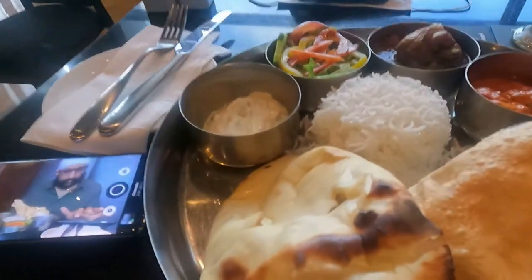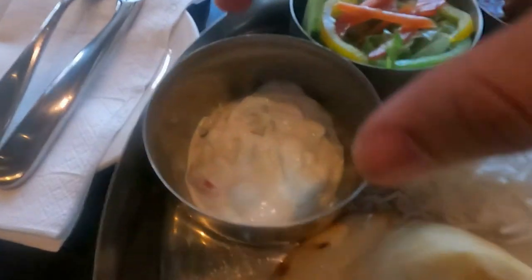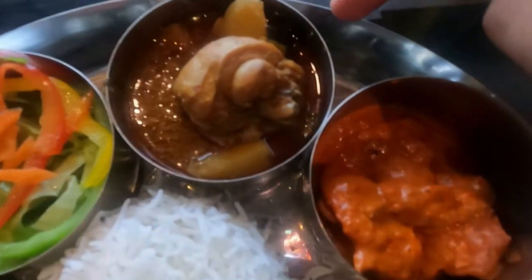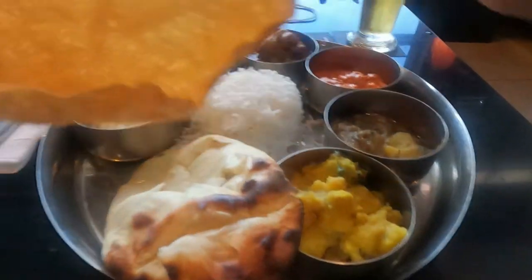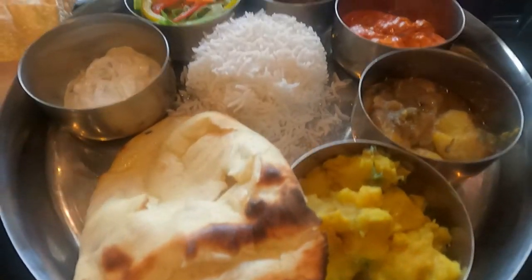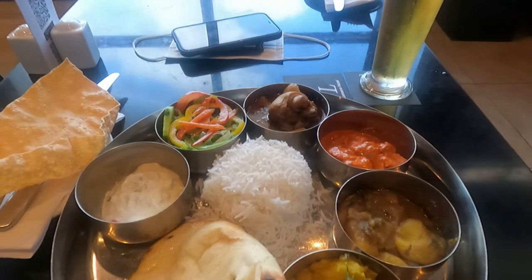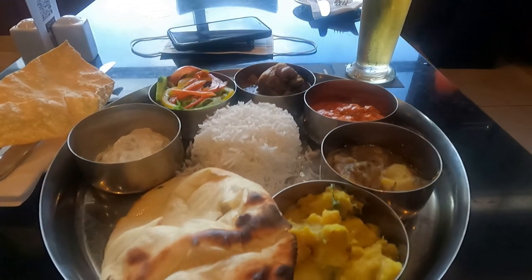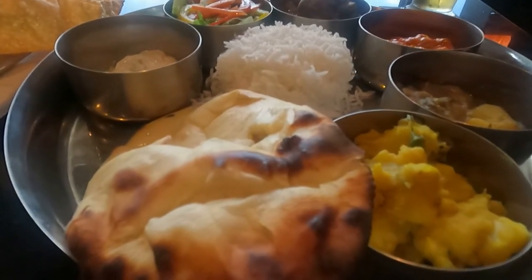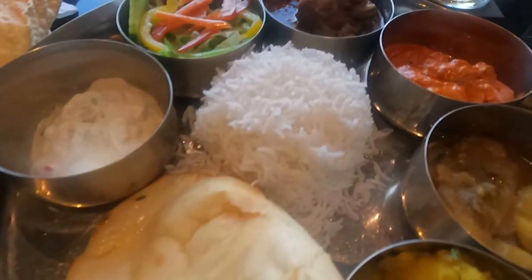I had ordered a non-vegetarian thali, which was roughly 39 kina. It includes a yogurt salad, chicken curry, butter chicken, a vegetarian subji which was aloo baigan, papadum, roti, one more dry aloo subji, and rice. The only thing I felt lacked in the thali was a sweet. I'm a sweet person, so there has to be a sweet. If it would have been one less subji and the addition of a dessert, it would have been a complete meal.